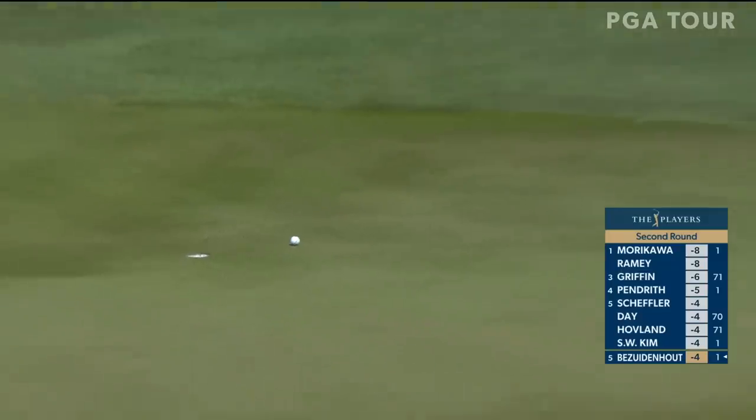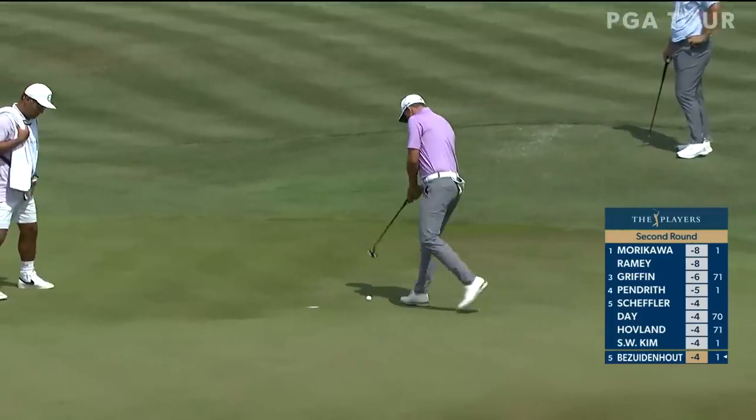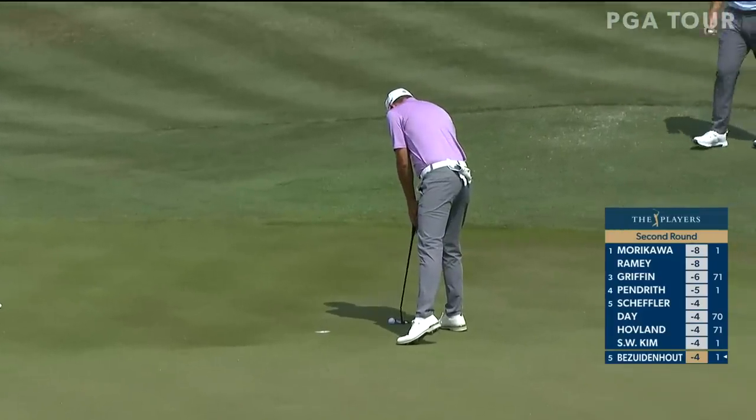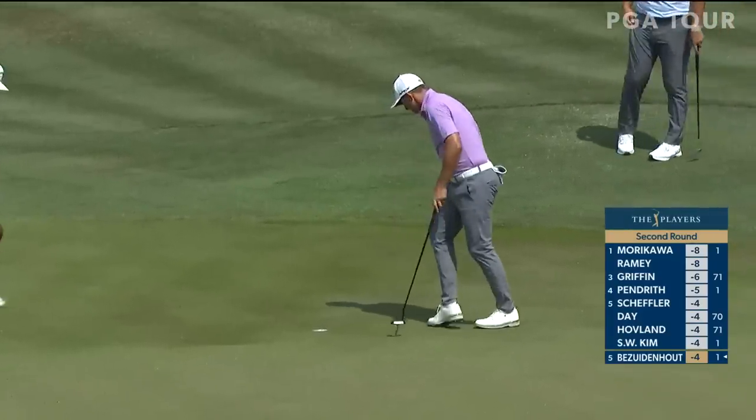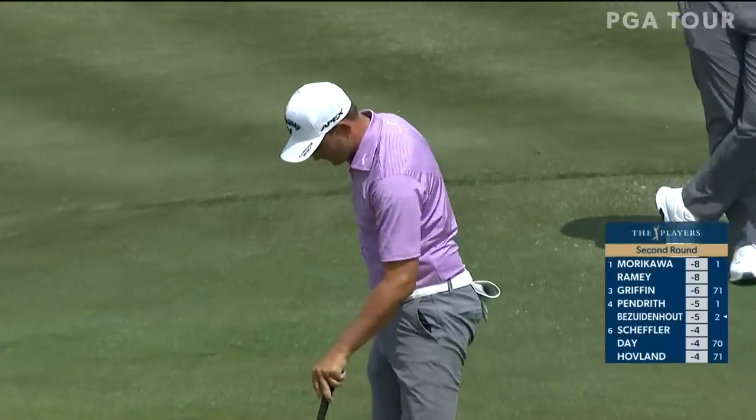Things are happening fast out here. If he makes that putt, all of a sudden he goes into third place and just two back of the lead. I like to feel like in these conditions, if you have a shot shape like Morikawa — he cuts every ball — that helps in both winds.